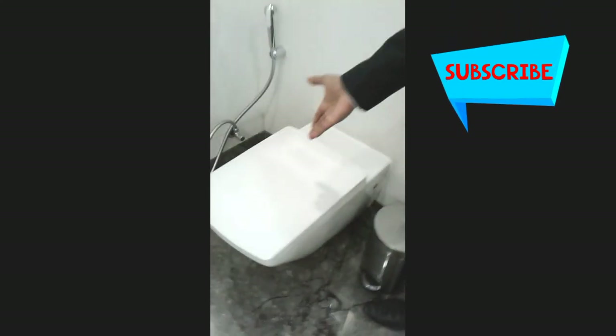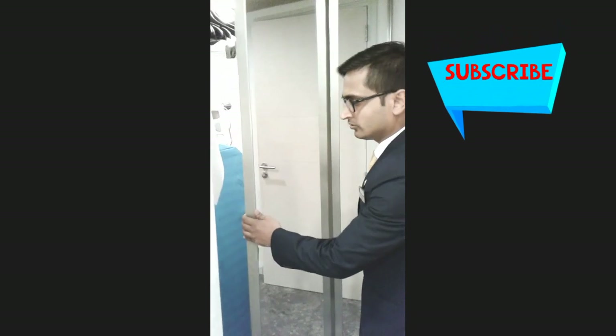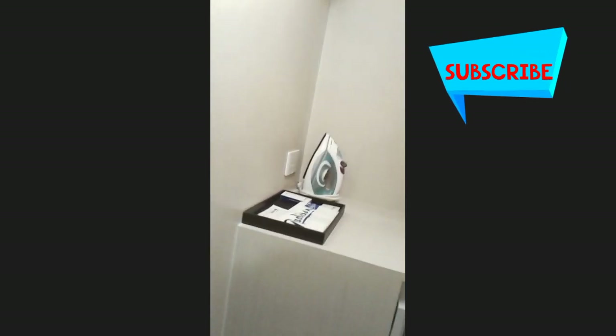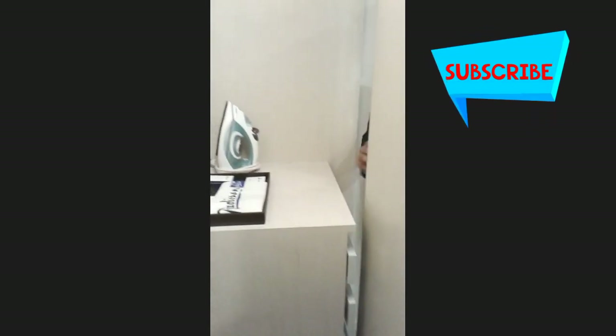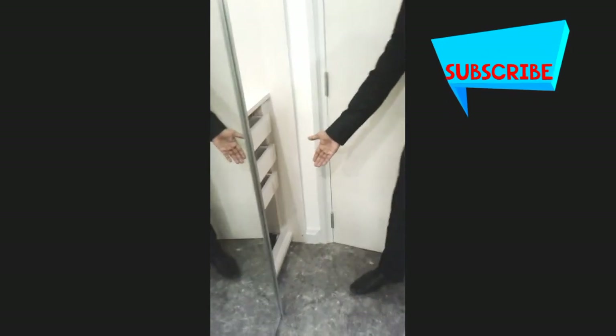We have a wardrobe right over here with an iron and ironing board kept inside. We also have a laundry bag and bathroom slippers kept right over here.